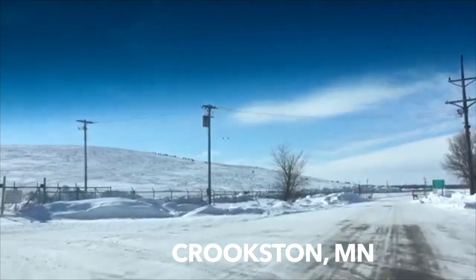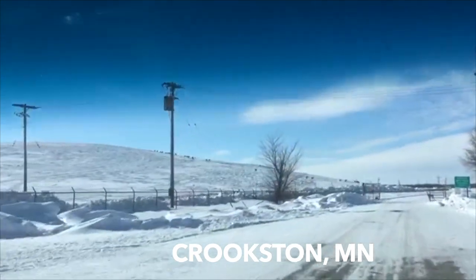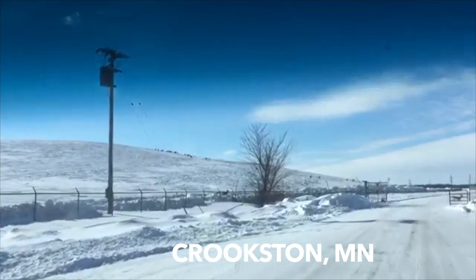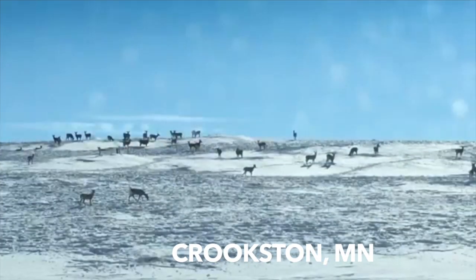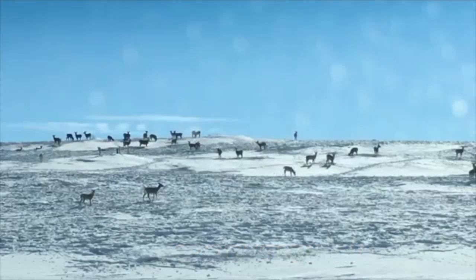It's been a tough winter for wildlife around our region, but finally on this Thursday afternoon they're getting a bit of a break with 15 degrees and sunshine. It's brought dozens and dozens of deer to this huge lime pile behind the American Crystal Sugar Beet Plant.